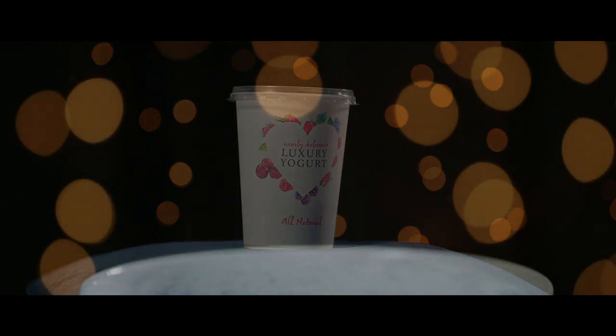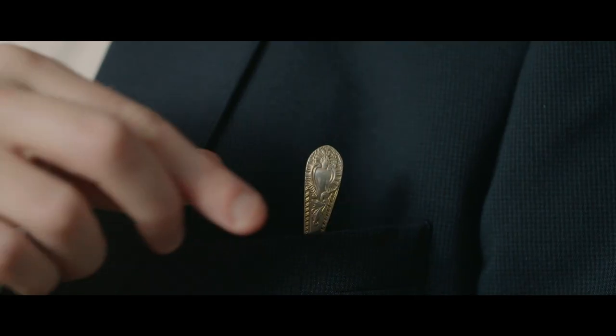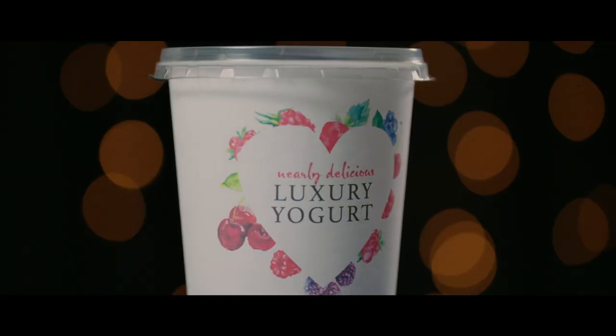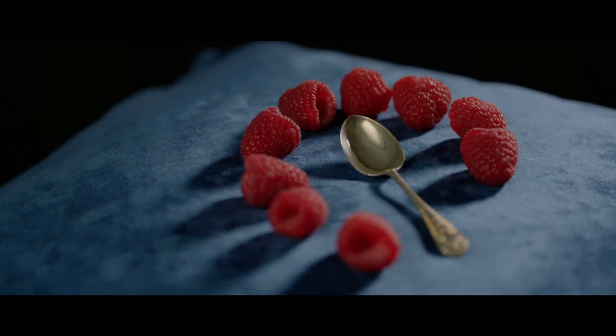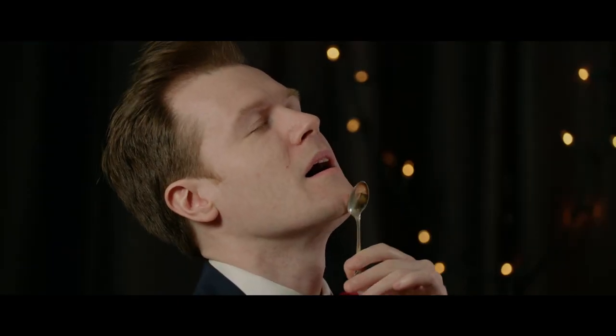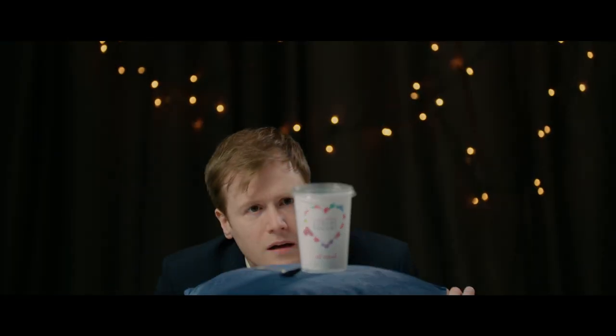This is no ordinary dessert — it's the skinniest of skinny yogurts, the slimmest of slim line dairy products, the sexiest of creamy colloidal suspensions you will ever slide between your lips. This yogurt is unique; it's been masterfully created in a natural laboratory. This is no ordinary yogurt.